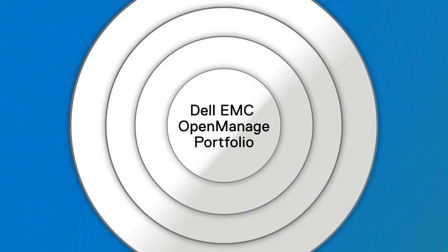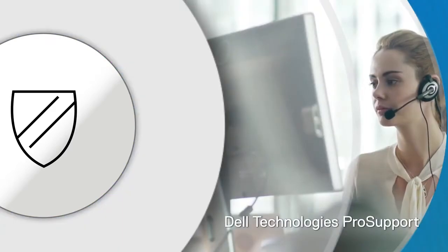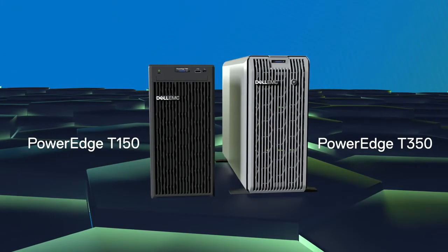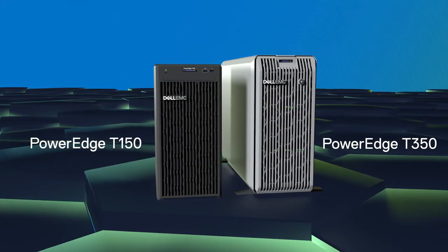With industry-leading manageability and security, Dell Technologies helps you simplify, automate, and scale efficiently. And you always get the right level of support when you need it. Take your capabilities to the next level when you power your business and your innovation engine with Dell Technologies.